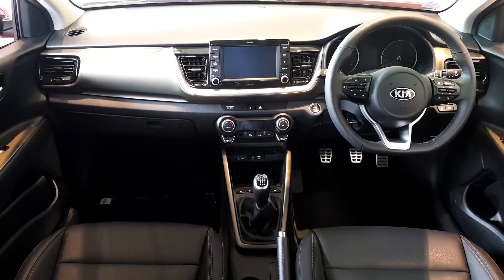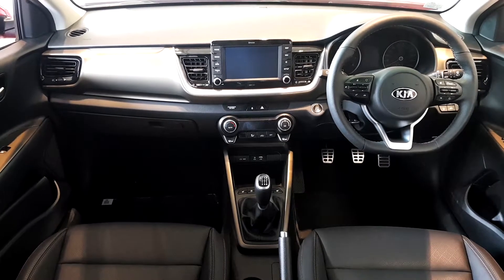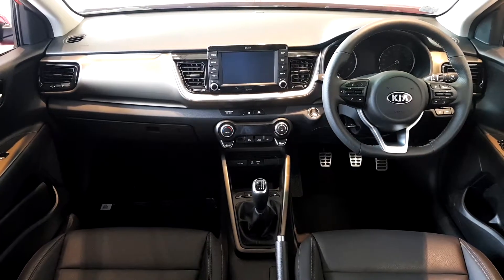On the inside it has full leather interior with heated seats in the front, a heated steering wheel, a multi-function steering wheel, and a full touch screen display which shows our satellite navigation and our reversing camera.